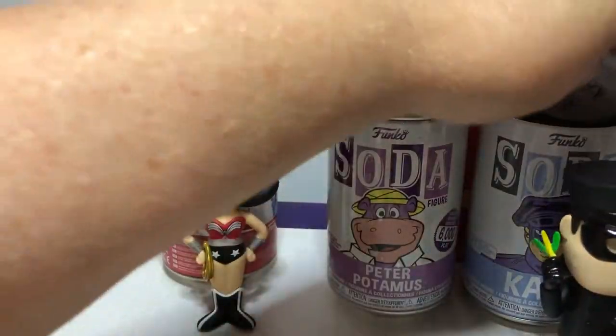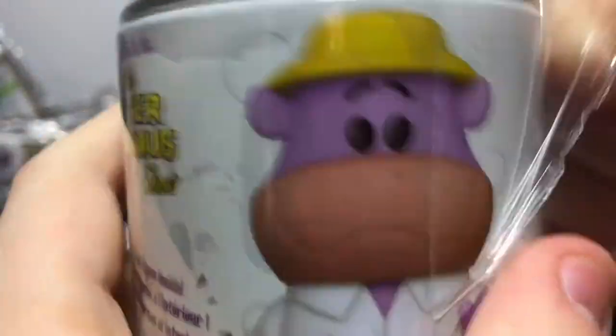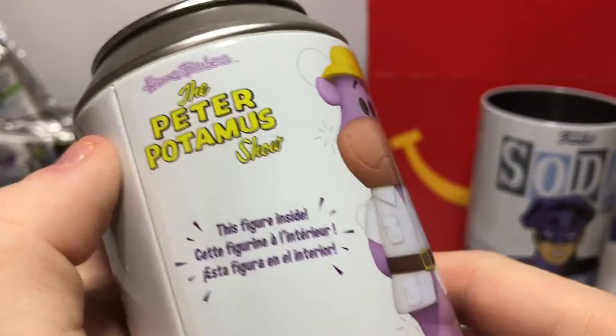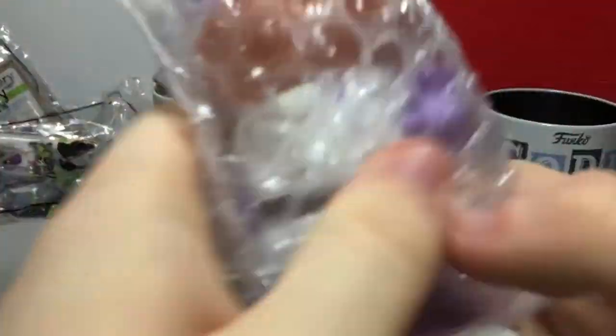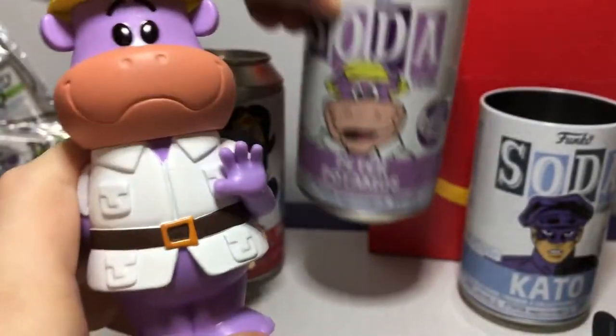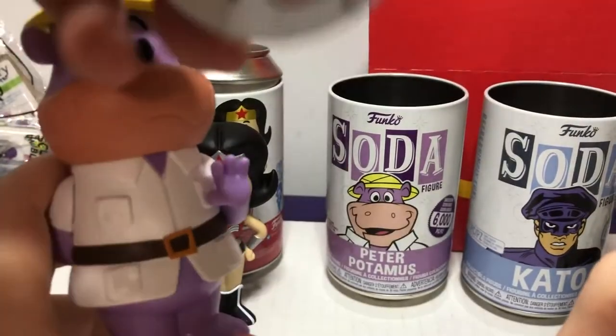Ready to do the honors of the last one? Peter Potamus. I don't really know much, but she kind of does. He's definitely a retro - really an old, old cartoon. I think you guys might not have heard of him. He's from the Peter Potamus show. I'm kind of hoping we get the chase, but either one would be cool. That looks like it's going to be the normal one. You found Peter Potamus, one in 5,000.